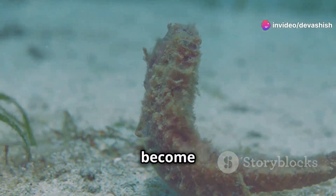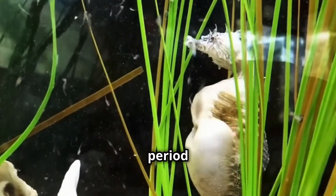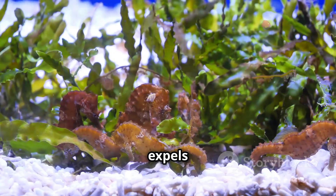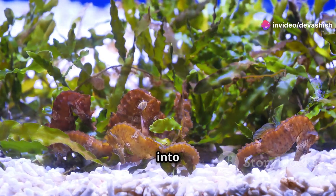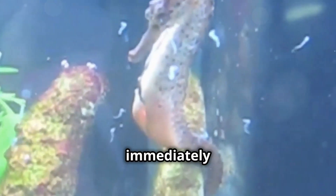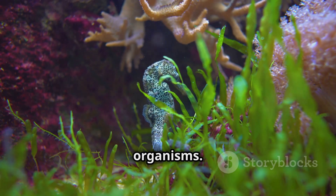As birth nears, embryos become active within the pouch. After a gestation period of two to four weeks, the male seahorse goes into labor. He expels fully developed young seahorses from his pouch. Hundreds of miniature seahorses are released into the ocean. The newborns, just a few millimeters long, are immediately independent. They feed on plankton and tiny organisms.